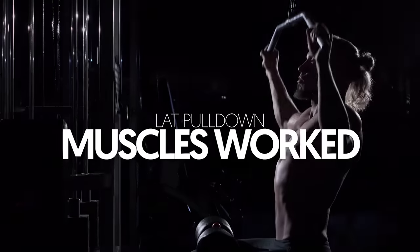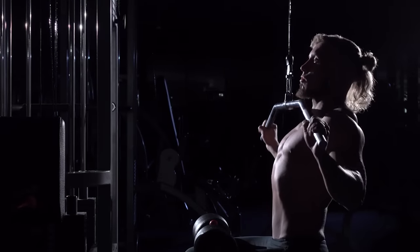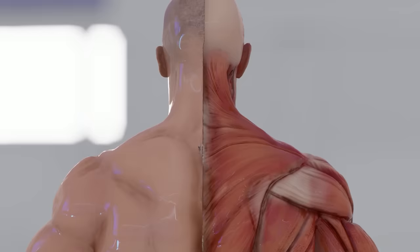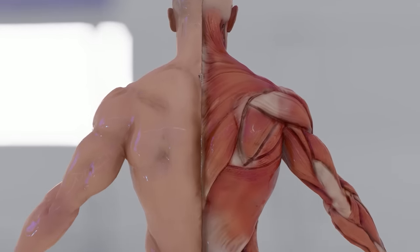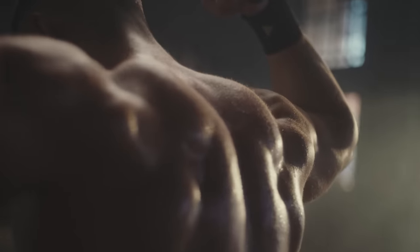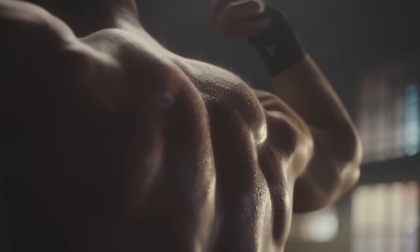Lat pull-down muscles worked: One reason the lat pull-down has such an impressive track record is that it uses an overhead pulling motion, effectively targeting several important muscles of the back, shoulders, and arms. The lats in particular are the primary beneficiaries of this exercise — they are the largest muscles in the back and are most prominent in individuals with a defined back.